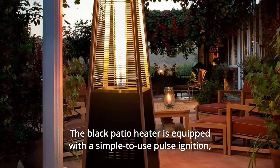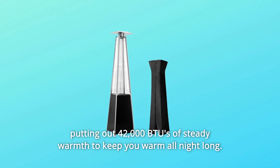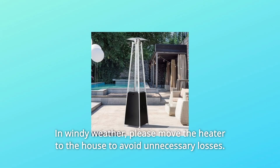Number 2: the black patio heater is equipped with a simple-to-use pulse ignition, putting out 42,000 BTUs of steady warmth to keep you warm all night long. In windy weather, please move the heater to the house to avoid unnecessary losses.